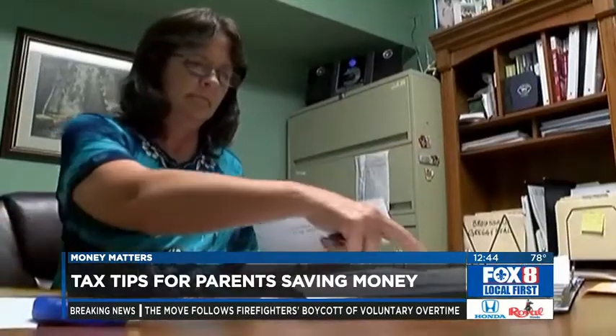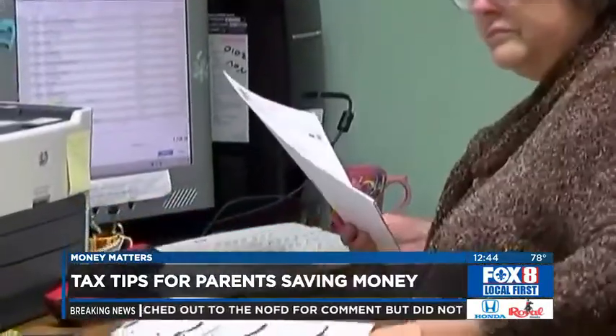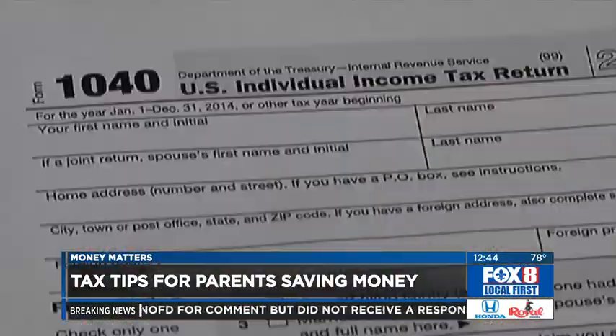When should people start working on these things? I would say start saving money for children as soon as possible. As far as getting items together for taxes, you want to start gathering your information right now so that you can make sure you're getting the lowest tax liability or the best tax refund at tax time.